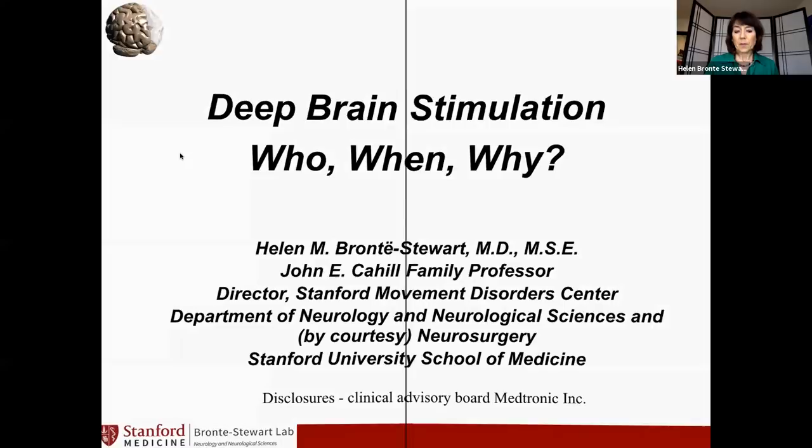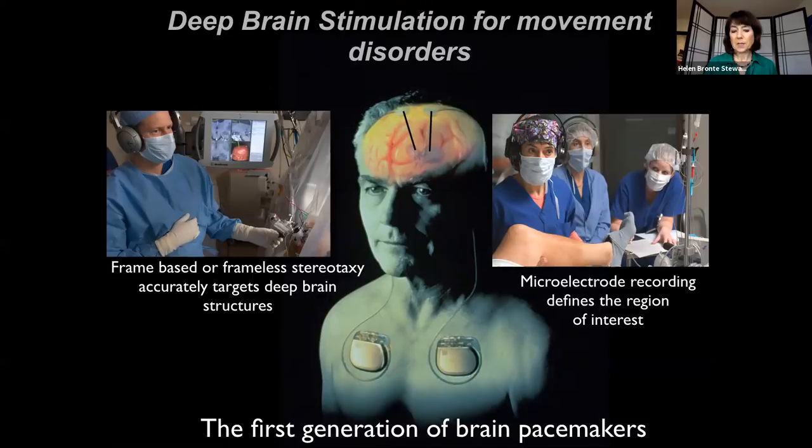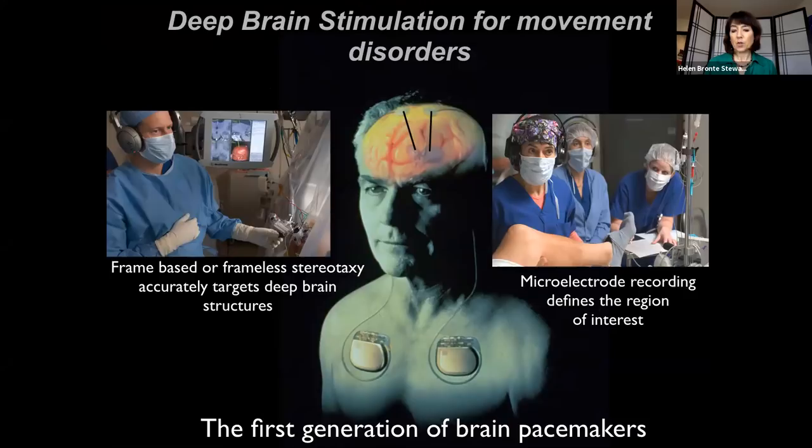Deep brain stimulation for movement disorders can be regarded as the first generation of a brain pacemaker. We have chronic stimulating electrodes implanted deep into the basal ganglia — the deep structures of the brain — and we use frame-based or frameless stereotaxy to accurately target these structures. We also use intraoperative electrophysiology to define the sensory motor regions and very accurately place these leads. Currently these pacemakers are on all the time and can't sense the brain activity they are modulating, but they have been very successful.